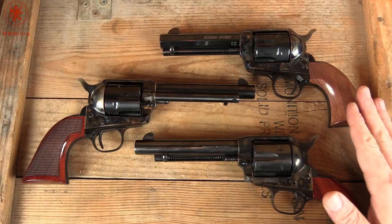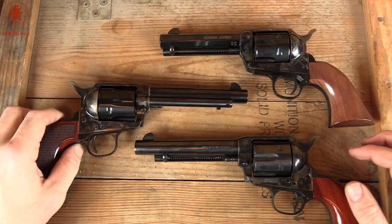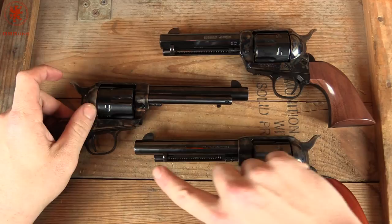The .45 Colt is a bit more expensive than 9mm — you're looking at typically $0.35 to $0.65 a round depending on where you get it. But when you have to load and unload through this gate by rotating the cylinder and pushing on this lever, you shoot a whole lot slower. And it's still a lot of fun.